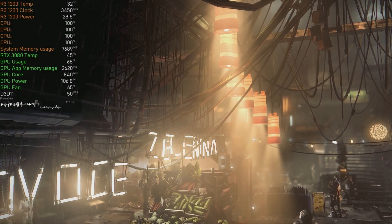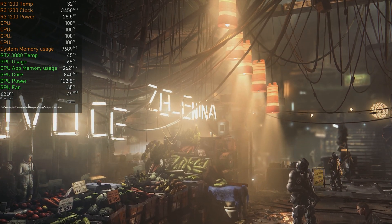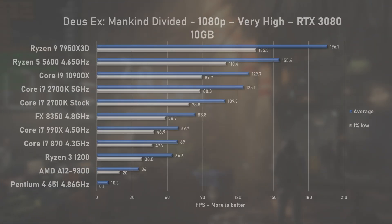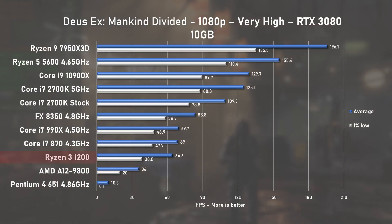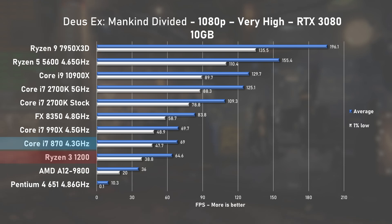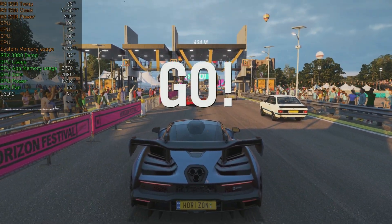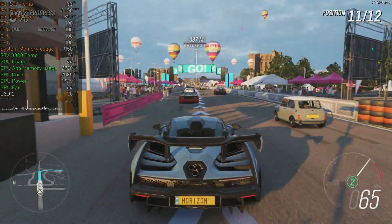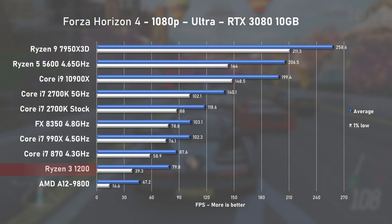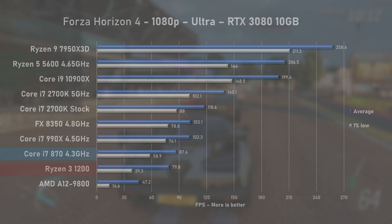Deus Ex: Mankind Divided finally pushes all 4 cores to 100% during the benchmark run, also causing CPU temperatures to rise to 32°C. Bad jokes aside, Ryzen managed 64 FPS on average, which was slightly slower than the 1st Gen i7. In Forza Horizon 4, all CPU cores were flat out again, but with an average of just 84 FPS, it's clear that this Ryzen 3 processor is simply not powerful enough to beat even an 8-years-older Intel 1st Gen i7.